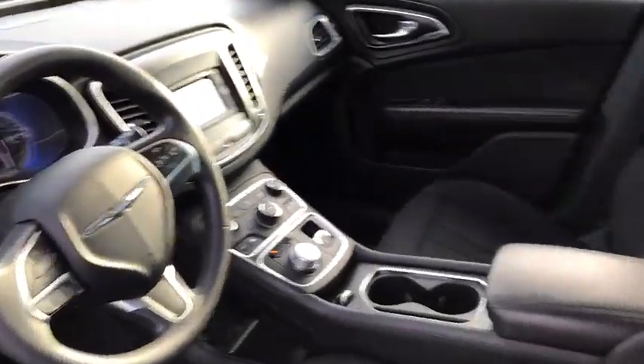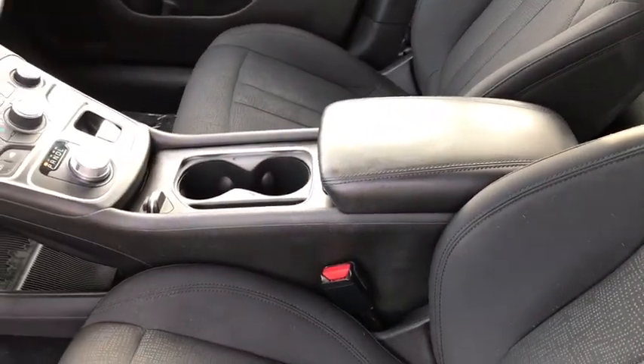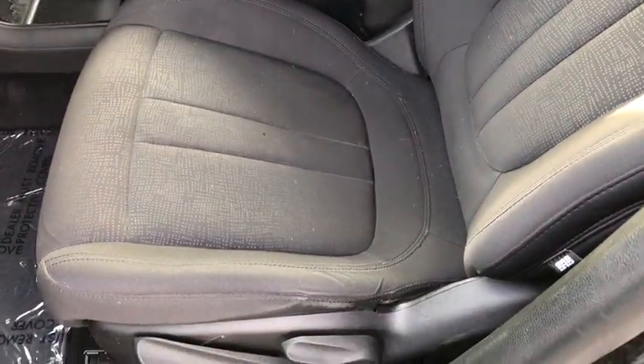Panic alarm, overhead console, brake assist, Uconnect hands-free group, remote keyless entry, tachometer, front bucket seats, driver vanity mirror.